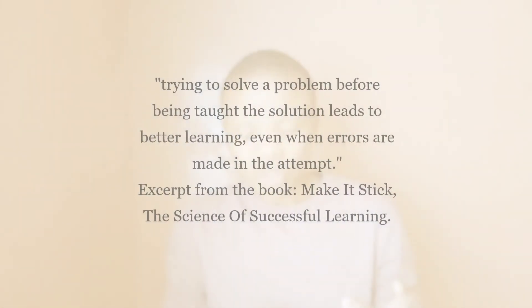Solve a problem before being taught the solution — this is another recommendation from the book 'Make It Stick,' and is especially important for subjects like Physical Sciences and Mathematics. Before studying the actual chapter, go to the end of it and try to attempt to solve some of those problems. This helps you identify three things: what you already know, what you know you don't know, and what you don't know you don't know. The book says trying to solve a problem before being taught the solution leads to better learning, even when errors are made in the attempt. So don't be afraid to make mistakes.